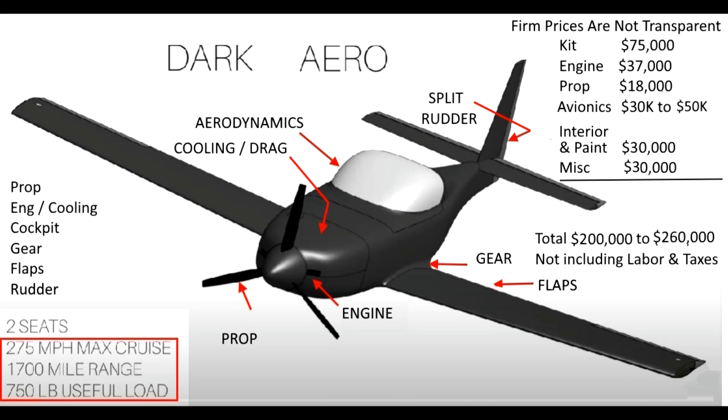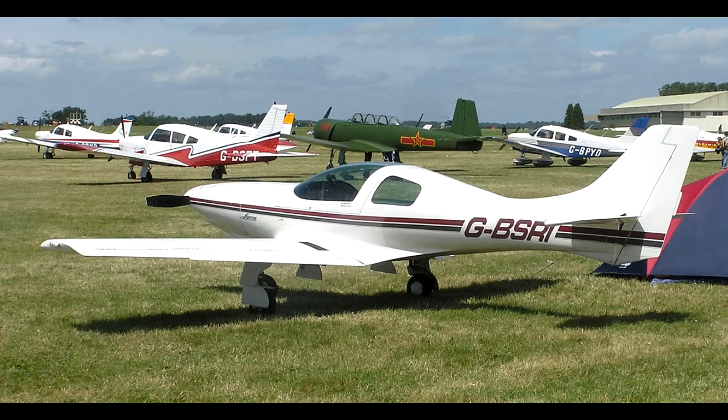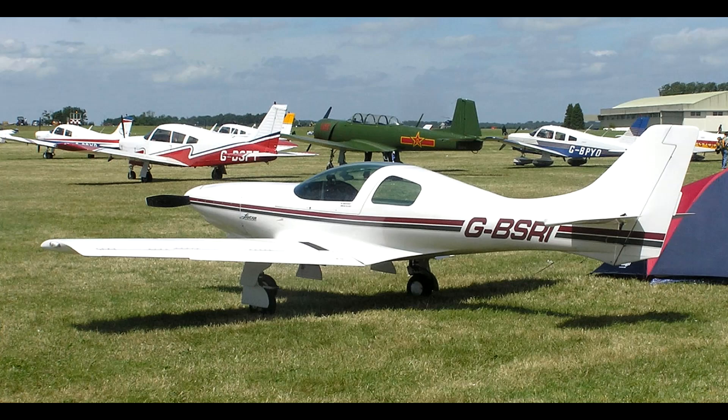The UL Power engine and this idea that it's a modern engine and superior somehow to a Lycoming is really the biggest problem they're going to have. If you look at the Dark Arrow, it has a lot of similarities to other aircraft that have come before, and we'll discuss that. One thing that stuck out in my mind was they mentioned they built a COSY before they started the Dark Arrow project, and the COSY is a kit plane based on the Rutan canard pusher design.